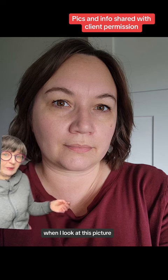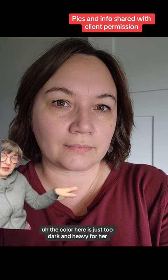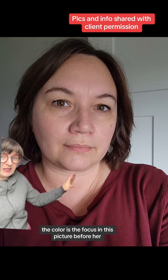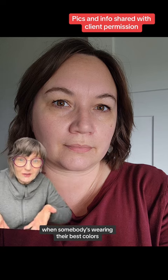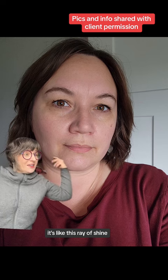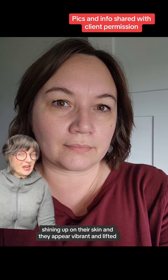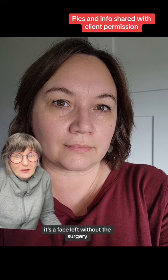To me, when I look at this picture, ignoring lighting, the color here is just too dark and heavy for her. The color is the focus in this picture before her. When somebody's wearing their best colors it's like a ray of shining light that is shining up on their skin and they appear vibrant and lifted — it's a facelift without the surgery.